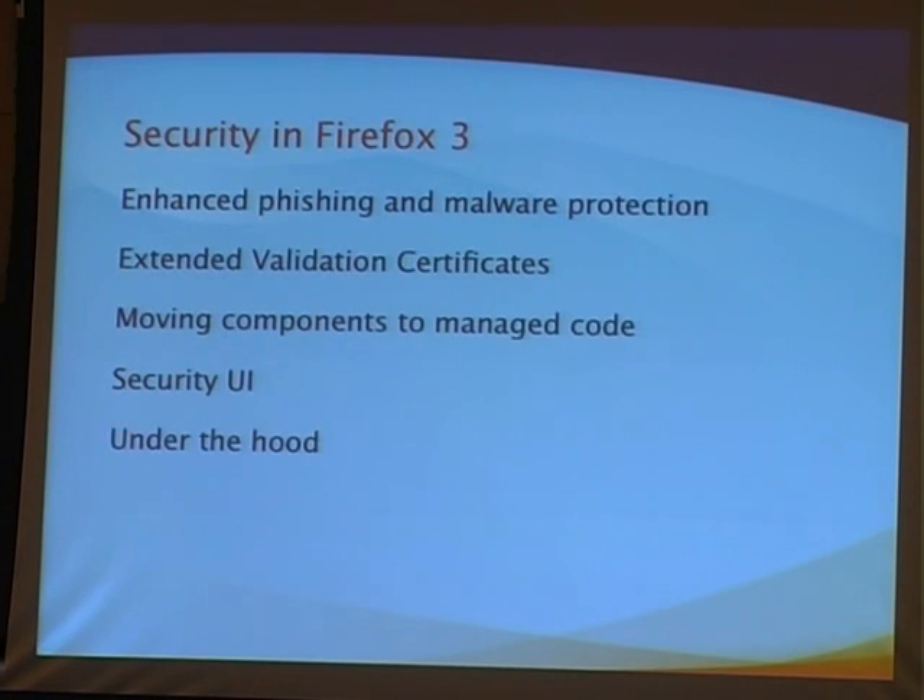Some of the features coming up include malware protection. I'll talk a little bit about EV certs — extended validation certs — and some of the UI changes, as well as some of the work that's happening under the hood.